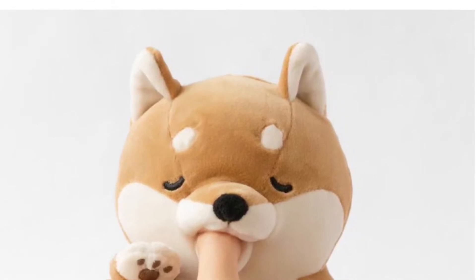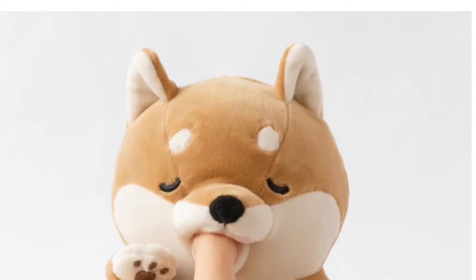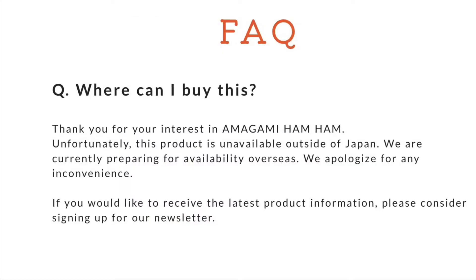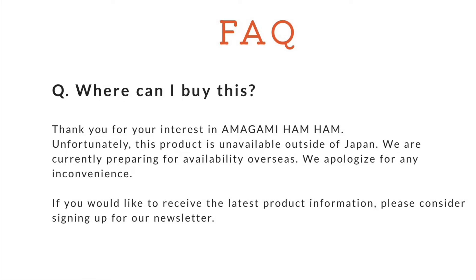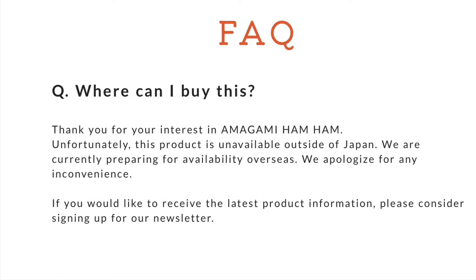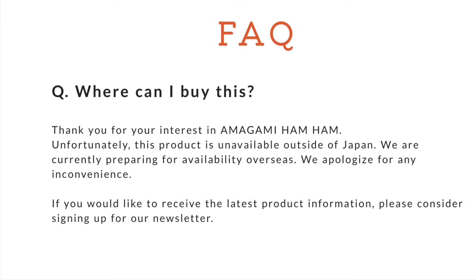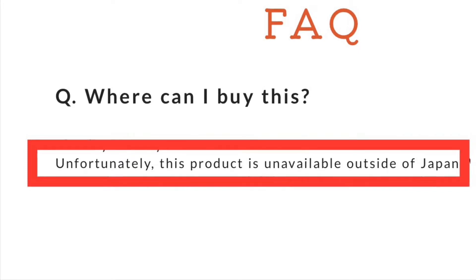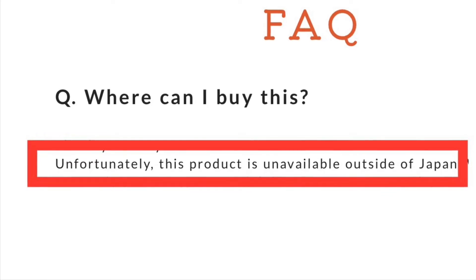I also signed up to the newsletter to find out when it became available, but I haven't heard anything from them by email. So I had another look at the website the other day. Previously it said Amigami Ham Ham isn't available yet — sign up to our newsletter — but now it says this: unfortunately this product is unavailable outside of Japan.